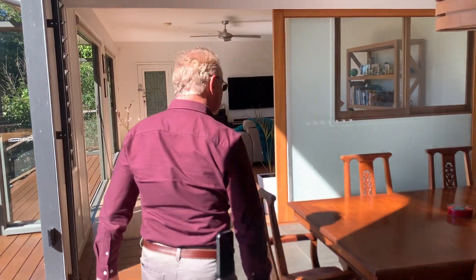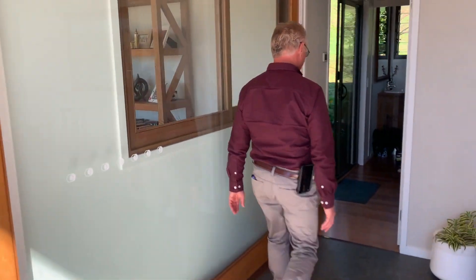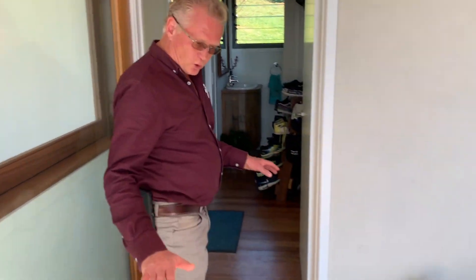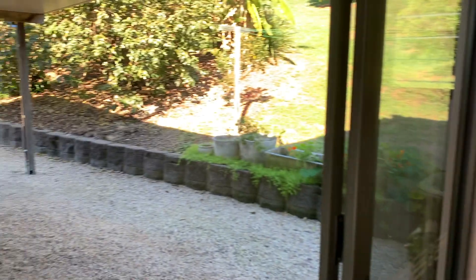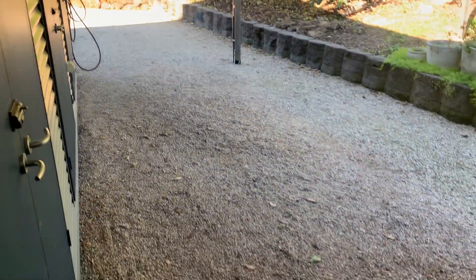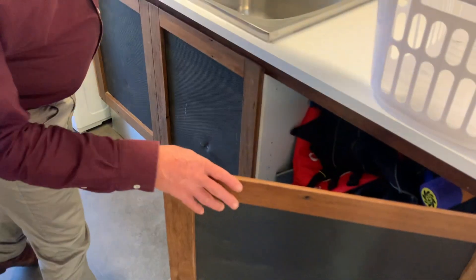Let's go through. There's thermal mass floor here which warms the house up in winter. Out here we've got extra storage, a double carport, a separate toilet, separate shower, and laundry. The laundry chute comes down from up the top.